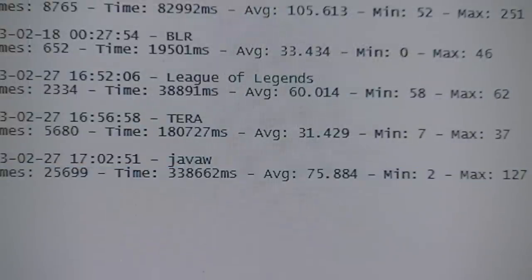The Minecraft results: the average was 75.884 frames per second, the minimum was 2 — that was the giant TNT explosion, which didn't last long — and the maximum was 127 frames per second. That's five benchmark logs total.